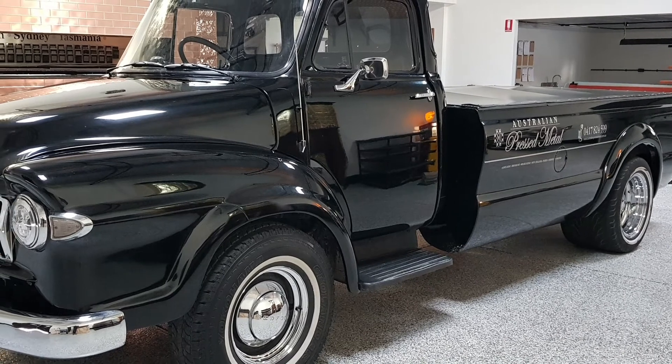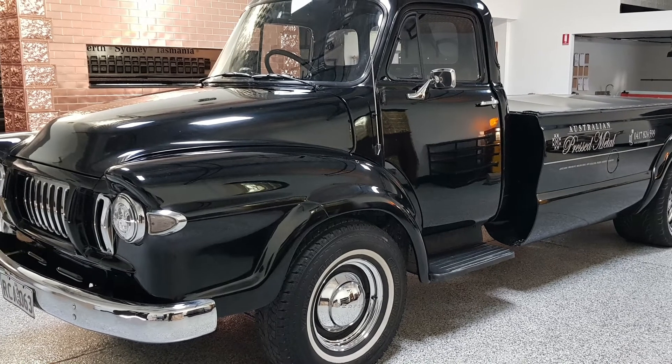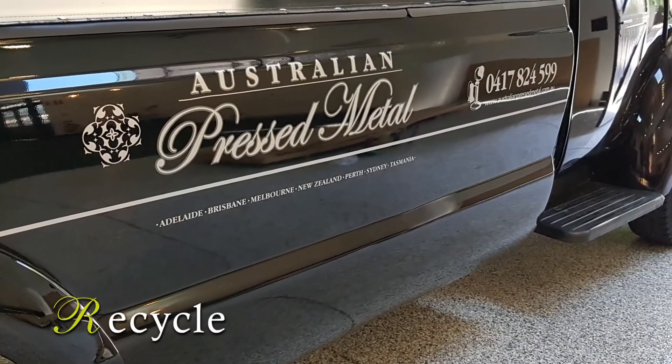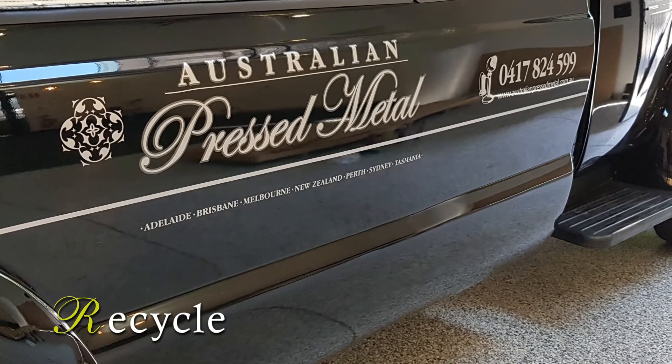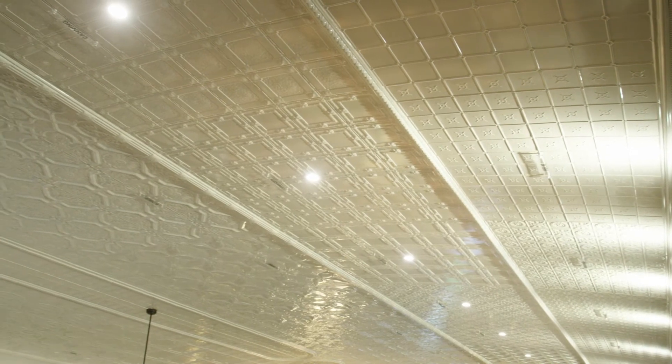That's four of the five R's ticked off. The final R is Recycle, and Australian Press Metal has got that covered too, given that aluminium, copper, and brass are 100% recyclable — and that's what it's all about.